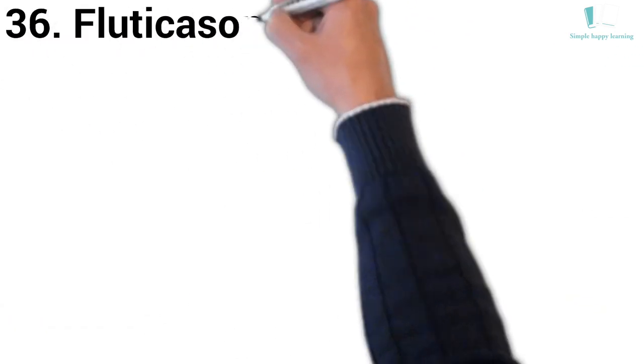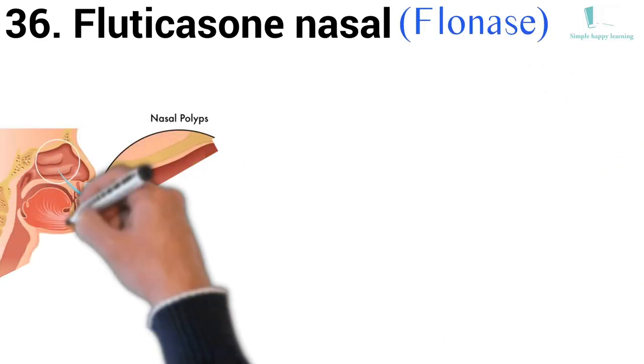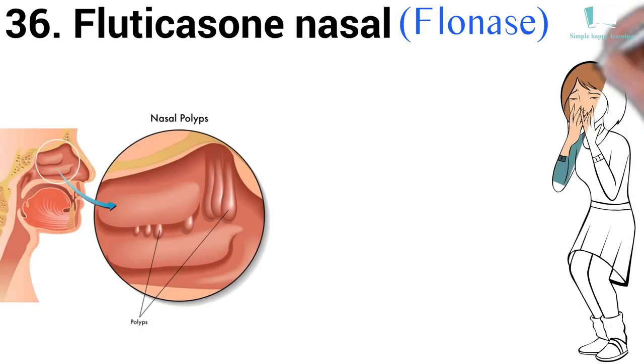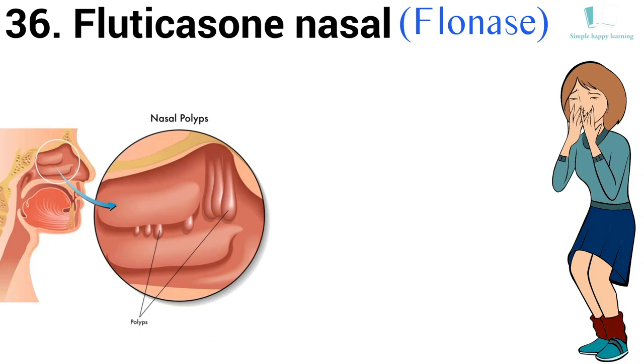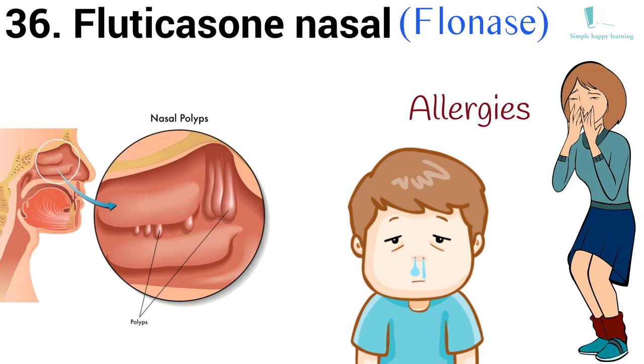36. Generic name: Fluticasone. Brand name: Flonase. Flonase nasal spray is used to treat nasal congestion, sneezing, runny nose, and itchy or watery eyes caused by seasonal or year-round allergies.